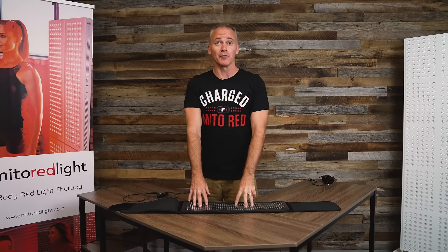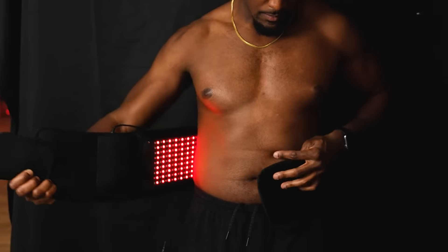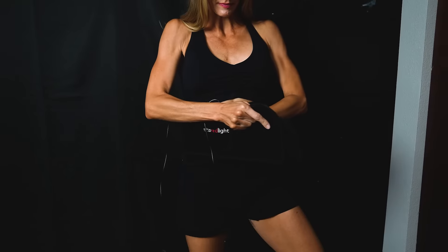There are certain applications where a belt might be preferred, particularly for travel. You can just fold it right up, throw it in a suitcase, take it with you to the gym — you don't have to worry about carrying a bulky panel.